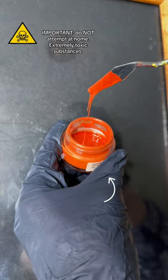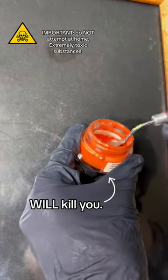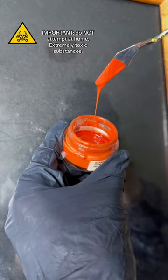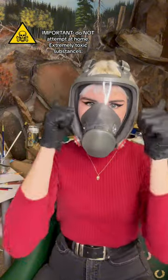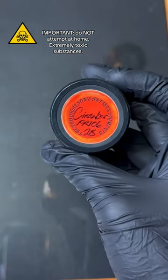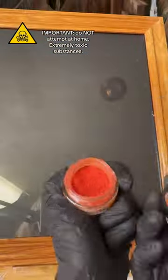This paint is made from one of the deadliest minerals on earth. Despite that, it was used regularly for over 2,000 years. Let's talk about that while I suit up and make some so that you guys can see what it looked like. The pigment we're talking about today is cinnabar, or vermilion.